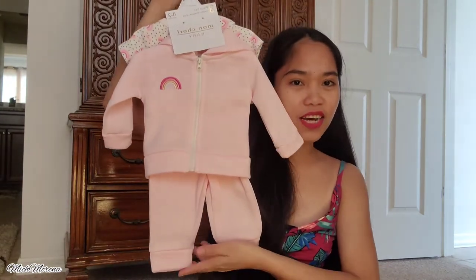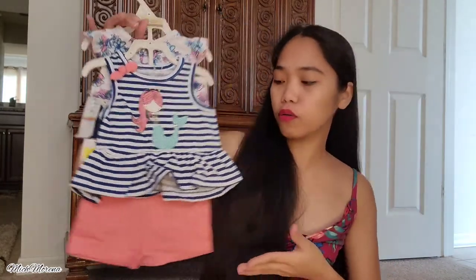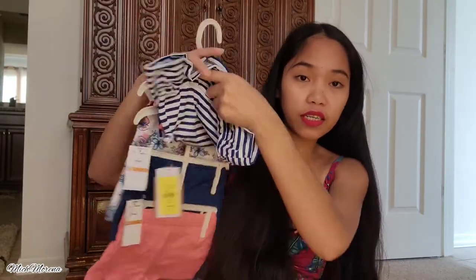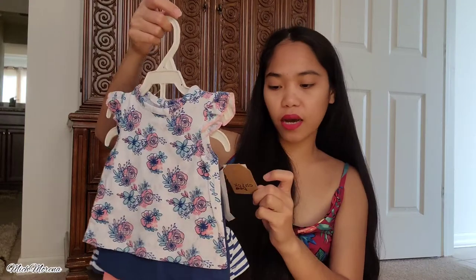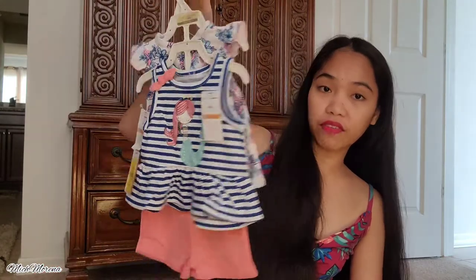This one is zero to three months as well and it's a four-piece set — household clothes. We have a shirt with a ribbon and shorts, and then another shirt with a pair of shorts as well. It's very cute and we got this for five dollars — the original price was thirty dollars and we got it for five dollars only for four pieces!